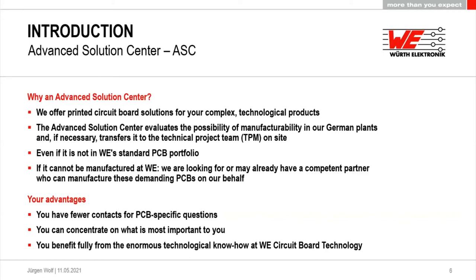You can concentrate on what is most important to you — your application and getting it to market. We will deal with the PCB. You benefit fully from our technological know-how, which is really extensive. We've been on the market for almost 50 years. We look at your data and find someone who can manufacture your board — either us or a partner. We always look for series production capability, not just prototyping with only 20% yield. If series production isn't yet feasible, we provide guidance on what needs to change.